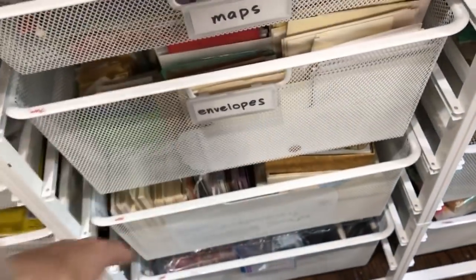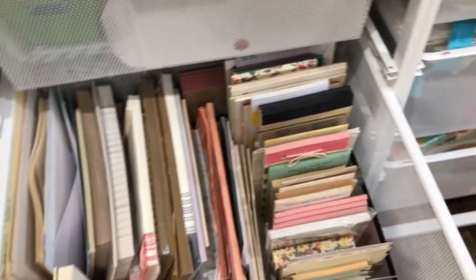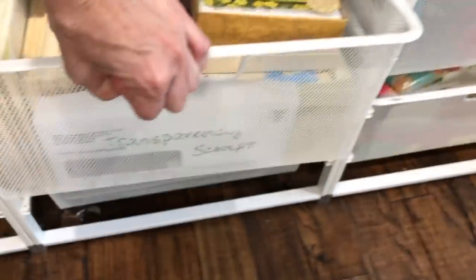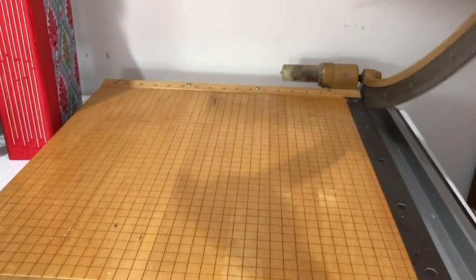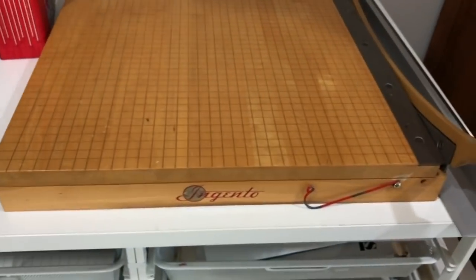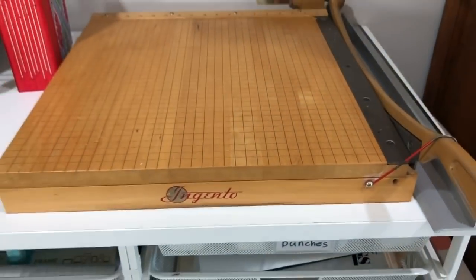This is where I keep my envelopes. The one below it is note cards and notepaper. As you can see, I just pulled it off the track because it's very heavy. So I can't show you what's underneath it, but that's empty bags and things like that. This is my beloved paper cutter — I got this for $20 at an estate sale. It's huge and I absolutely adore it. One of my favorite estate sale finds ever.